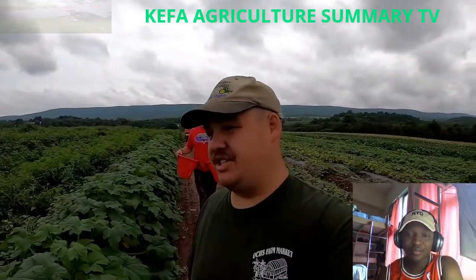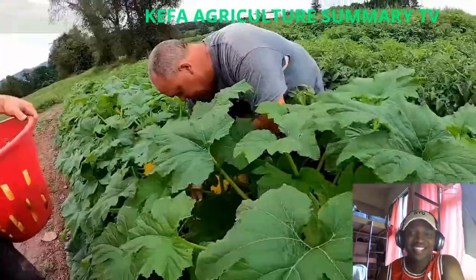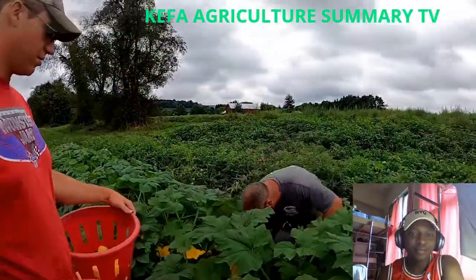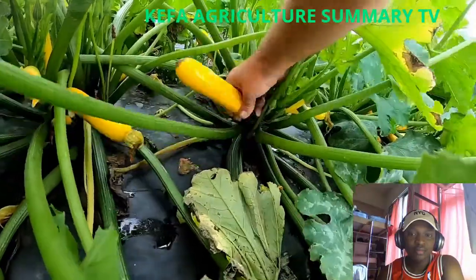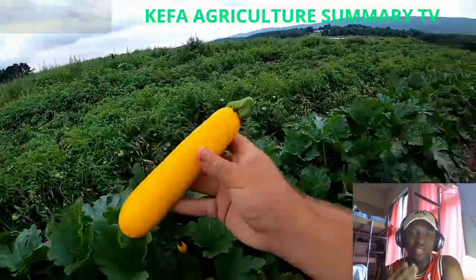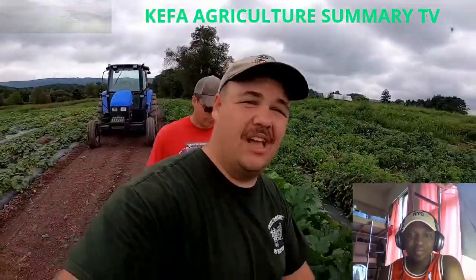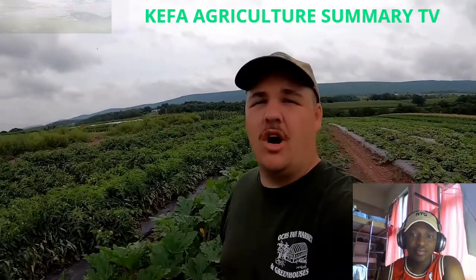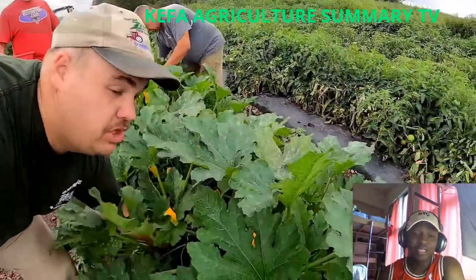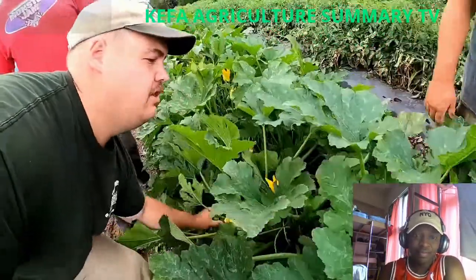Everyone loved learning that you're a zucchini master, dad. When it comes to zucchini, we raise two types: a green zucchini and a yellow zucchini, and we also raise a yellow squash. Out of those three types of cucurbits, the green zucchini is the most popular. The yellow squash plants produce a lot so we don't raise too many of them, and the yellow zucchini isn't as popular as you'd think.